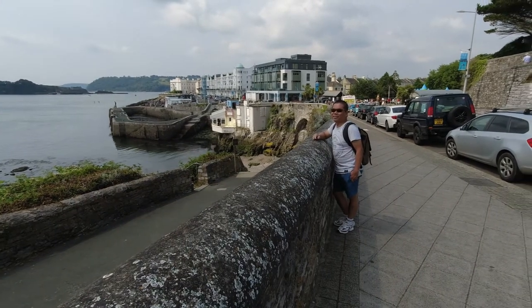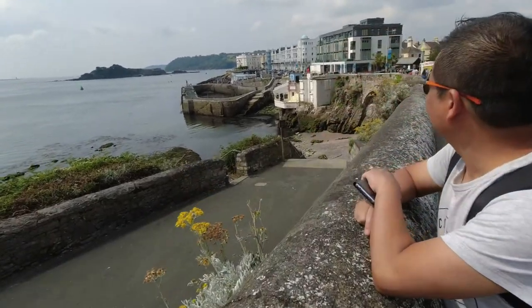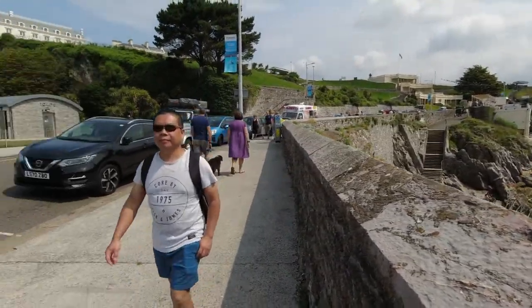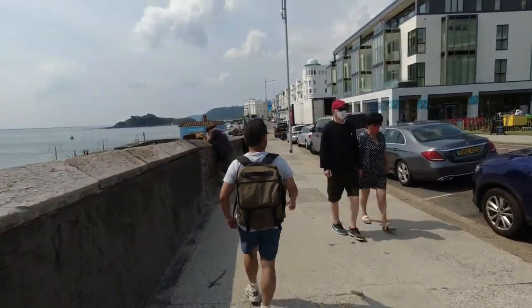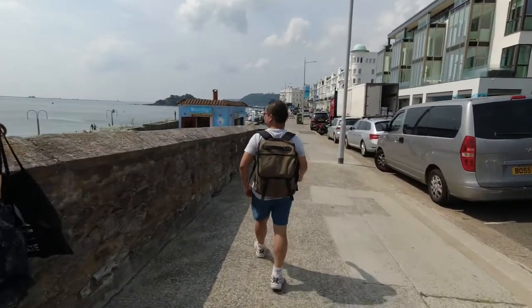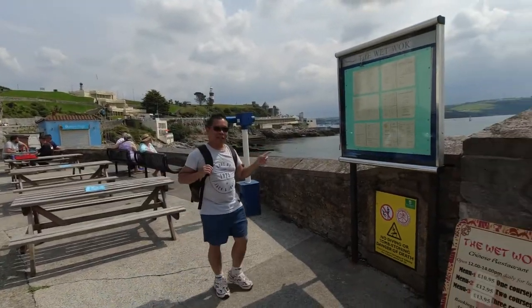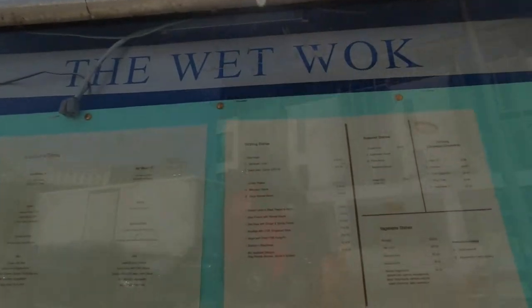Look at this — Wet Walk. There are Chinese restaurants, docks, and a beach. It's an awesome area with a playground. Ocean City! There is a Chinese restaurant near the waterfront called Nemo, on the Wet Walk.